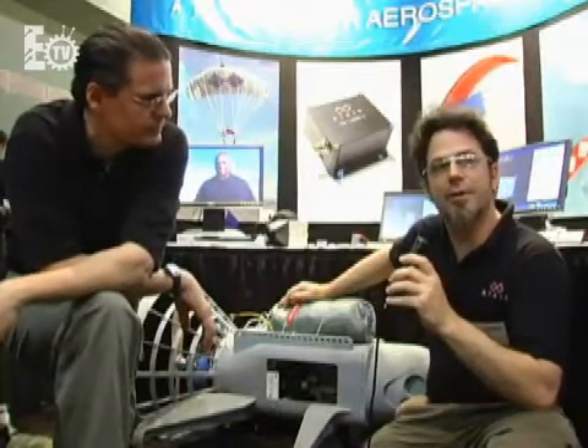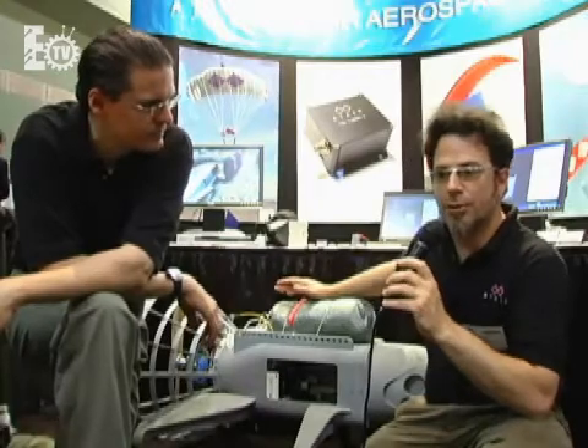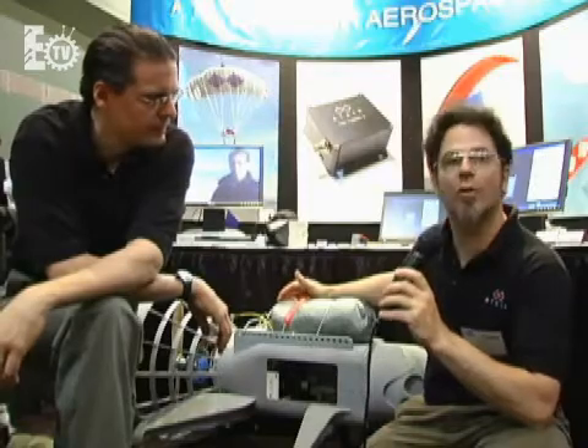This is fully autonomous once you send it on the mission. You have our base station software running on your laptop — whether on the ground or in the airplane you're dropping from. You set a set of waypoints with GPS coordinates and heights, set linger times, and tell it the order to proceed. That gets downloaded into the flight control computer. When you deploy the vehicle, it flies to the first waypoint autonomously, lingers for the desired period, flies to the next waypoint, lingers, and so on — then returns to base or to whatever waypoint you wish.